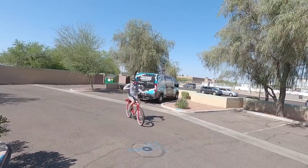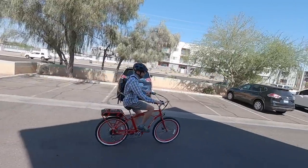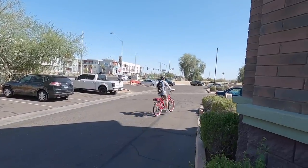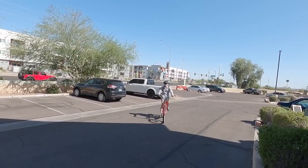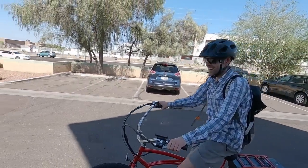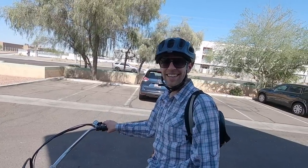Nice upright body position — really comfortable. He's doing pretty good! Thanks, I appreciate that, Steve.